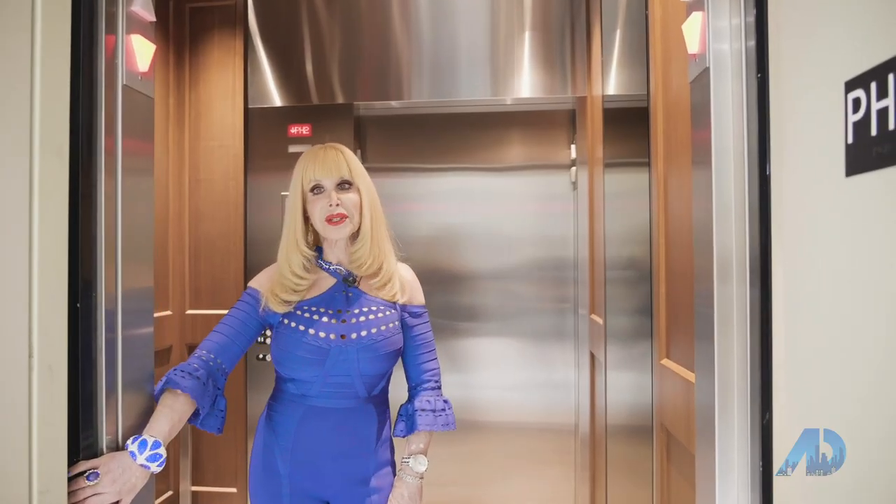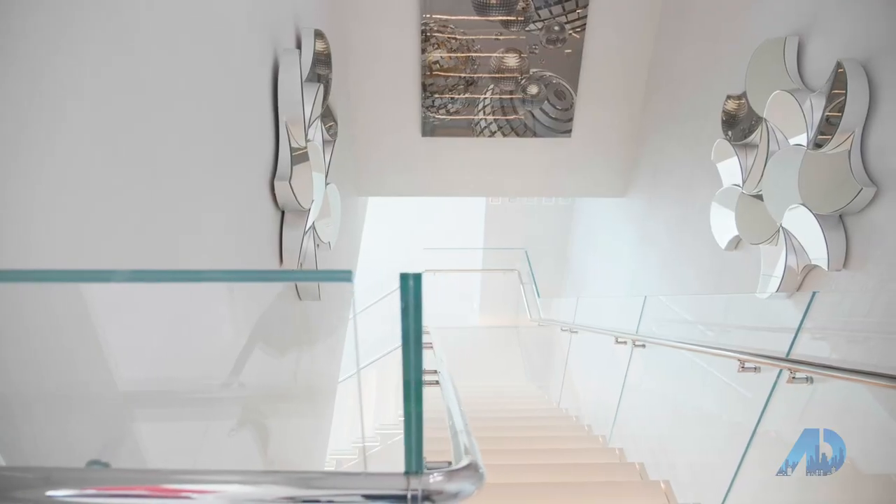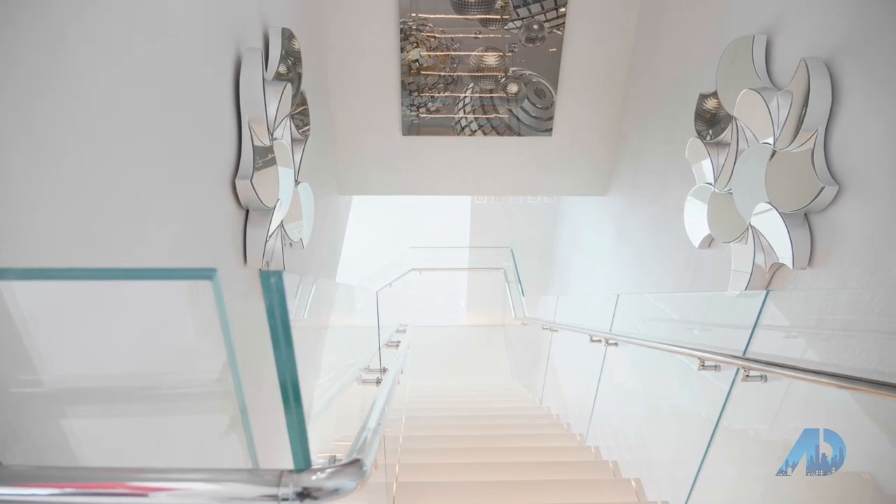We do have an interior elevator, but I can't resist the gorgeous floating staircase.